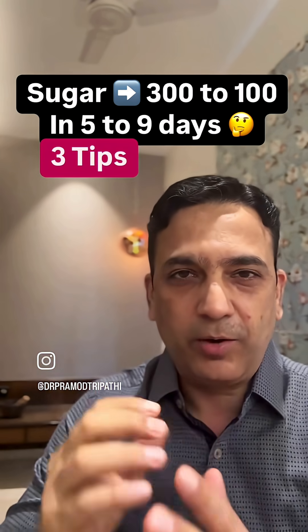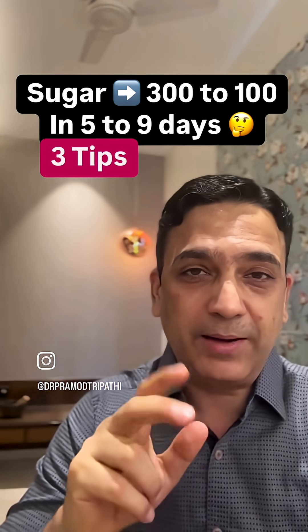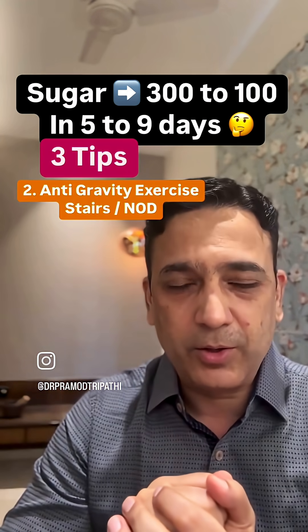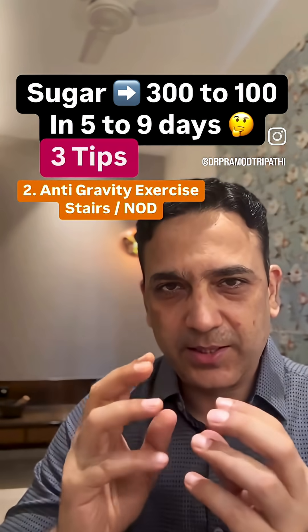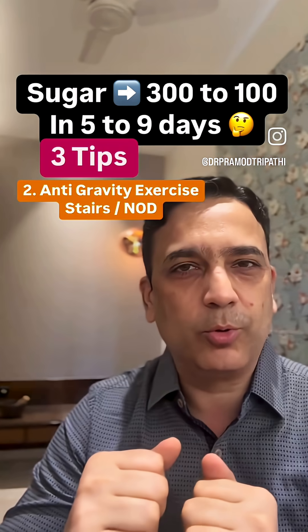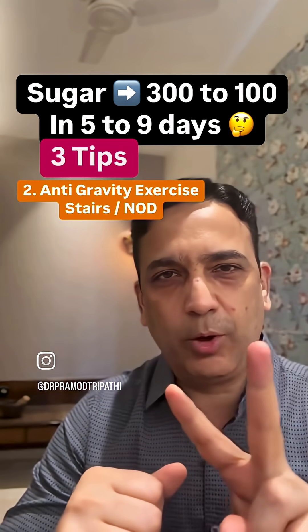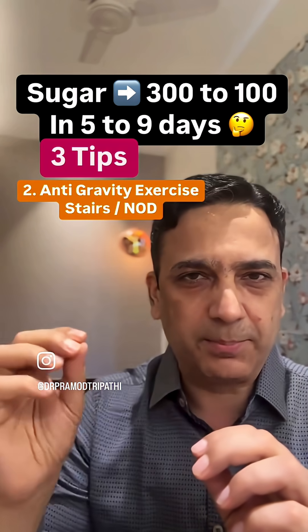Second tip: around two hours after your meals, sugars tend to spike the most — 200, 250, 300, even 350. That's the time you have to attack. You need to do some anti-gravity work, because when you work against gravity, the muscle receptors open up with greater speed and absorb the glucose in the blood.